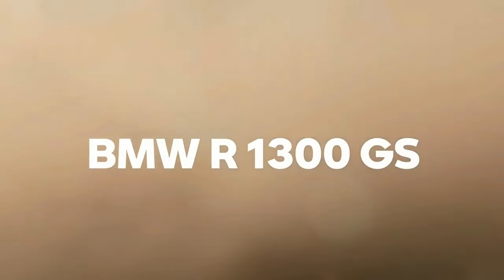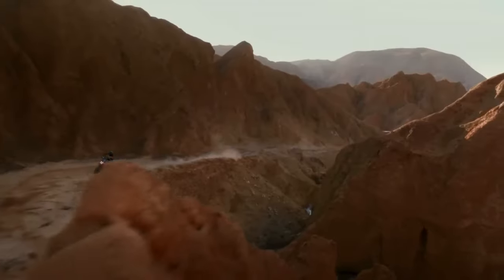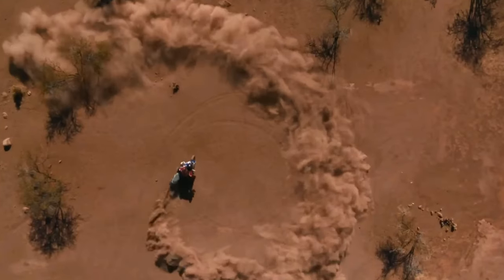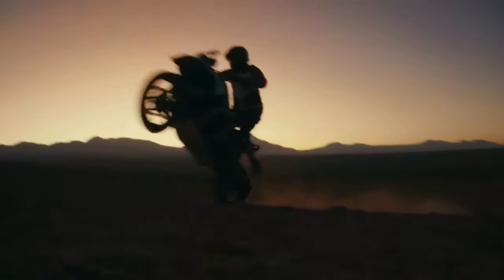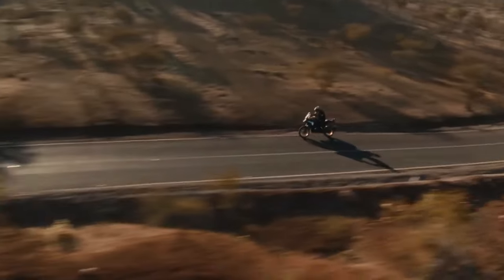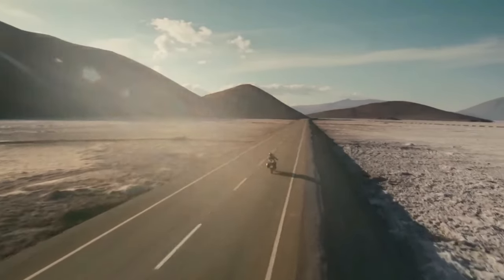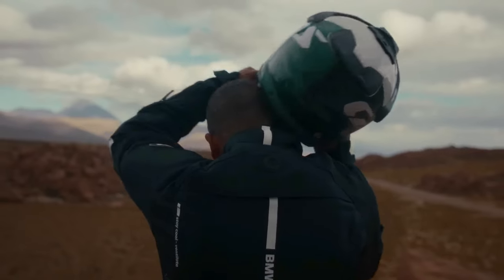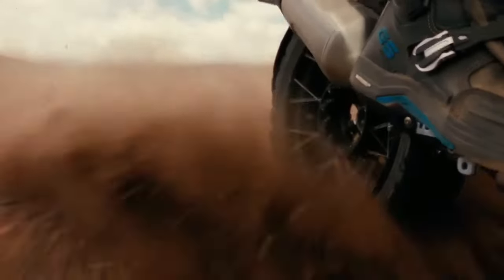The 2024 BMW R 1300 GS is finally here. BMW Motorrad basically redesigned the whole concept of its flagship adventure tourer from the ground up — the resulting bike weighs a full 26 pounds less than the 2023 R 1250 GS. The engine is a 1,300 cc air- and liquid-cooled Boxer with bore and stroke of 106.5 mm by 73 mm, making a claimed 145 horsepower at 7,750 rpm alongside 105 pound-feet of torque at 6,500 rpm.